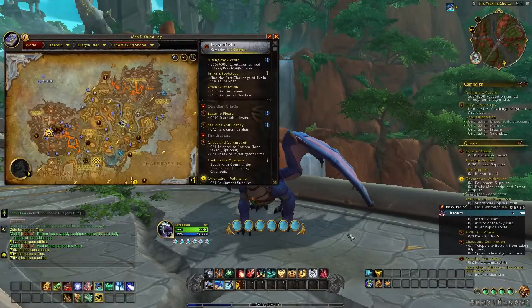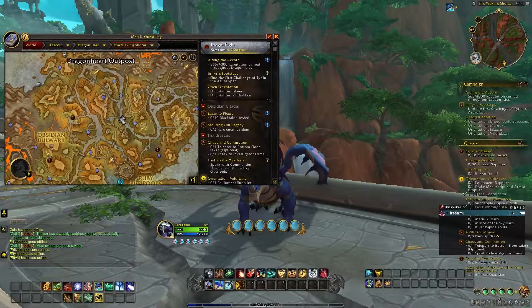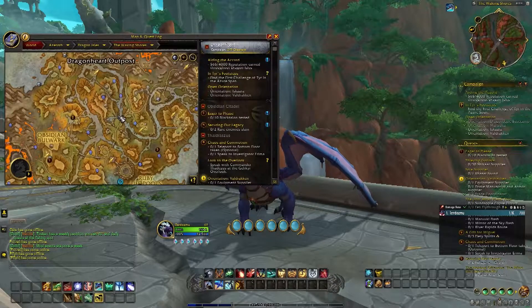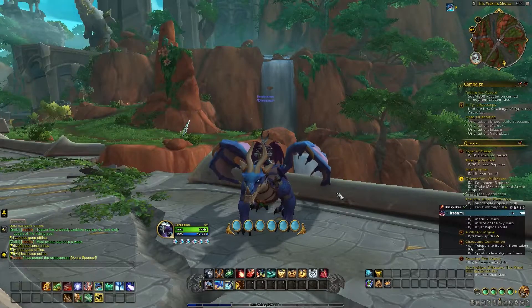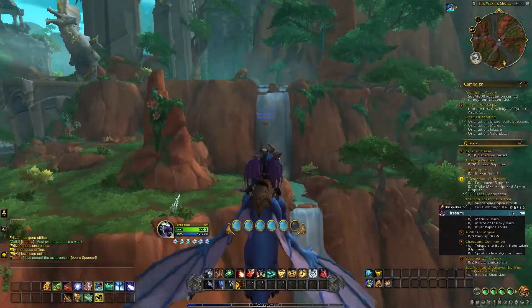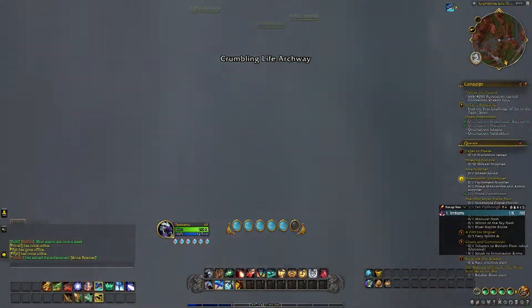The Waking Shores has many waterfalls, and behind this waterfall is the Misty Satchel 34-slot bag that you can obtain. North of the Ruby Life Pools you can find a small waterfall that you can fly right into, and you'll see a chest that has the 34-slot bag. Let me know if you guys have any questions.